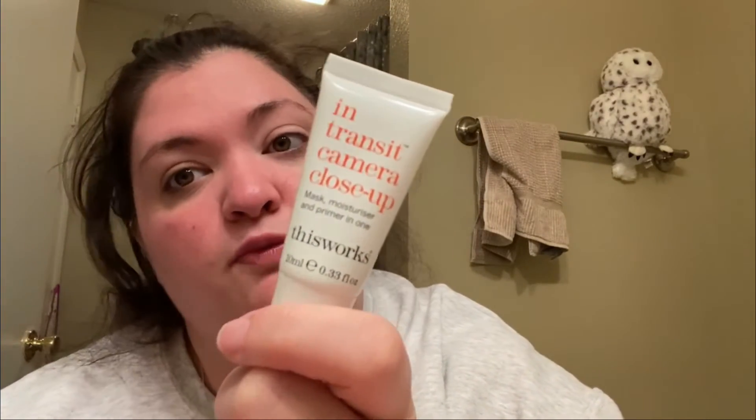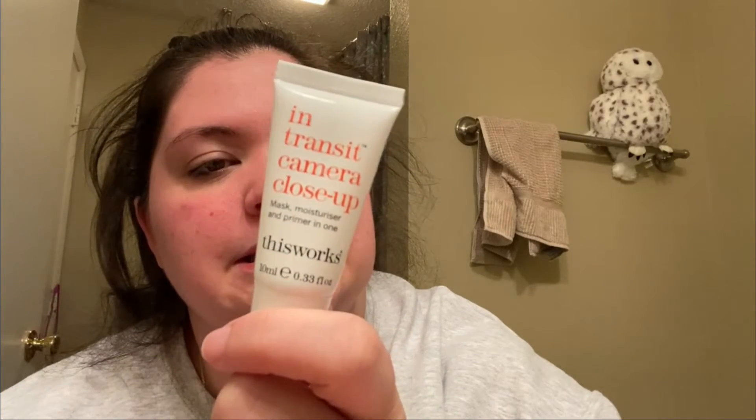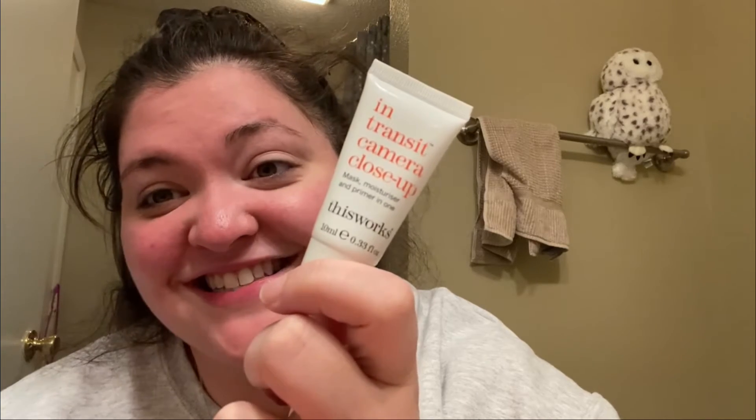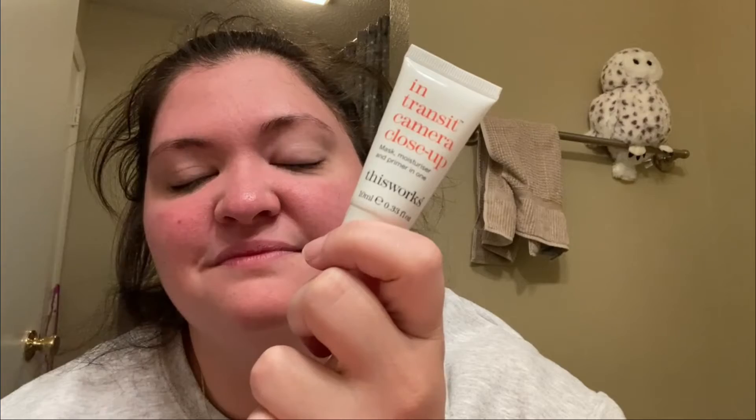I'm probably gonna just go with my tried and true ELF Poreless Putty Primer, but we might use this — watch me not use any of these products today.